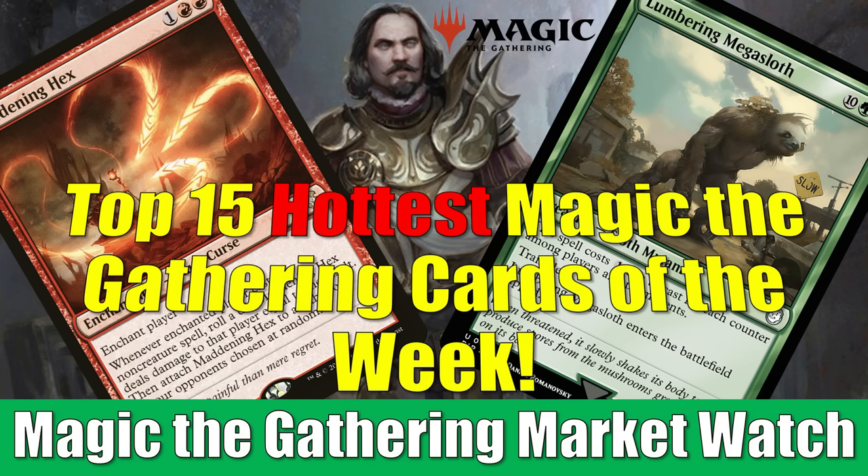There are players trying to upgrade these Fallout decks, and there are other players taking cards from them and building fresh decks completely around them. Some of the cards we'll see today probably won't surprise you, but others might. Before we get into it, though, just a few things.